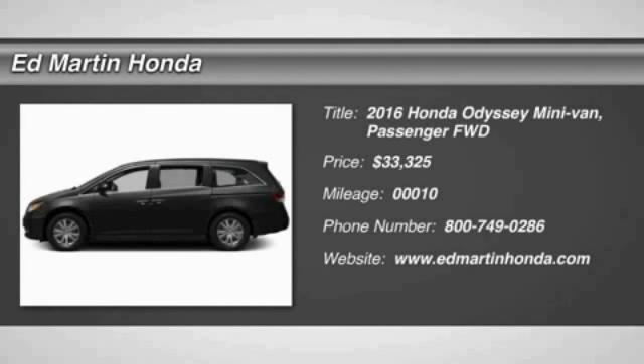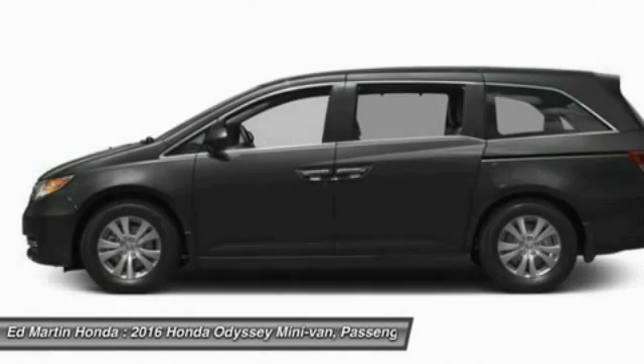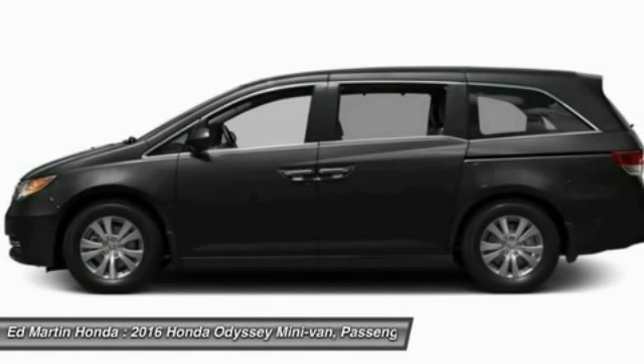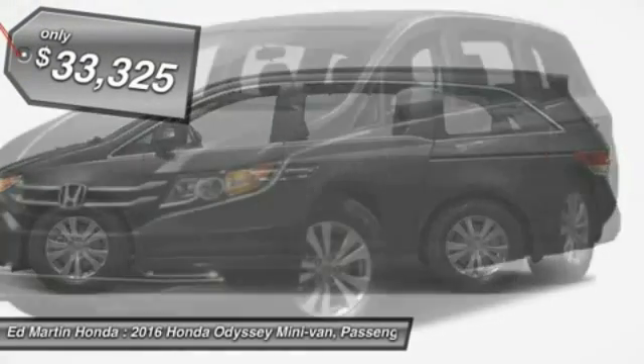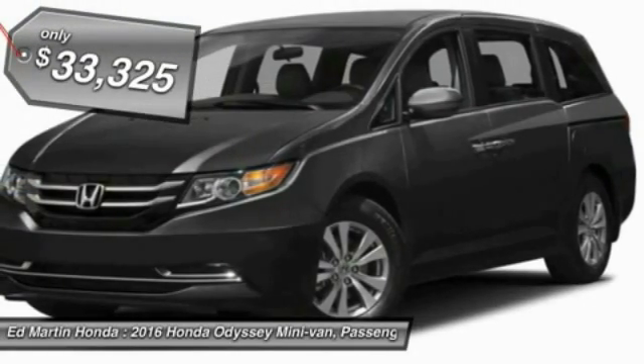2016 Odyssey. The Honda Odyssey is a showcase of distinguished style, captivating technology, and advanced safety features. A must for all families and is priced below $35,000.